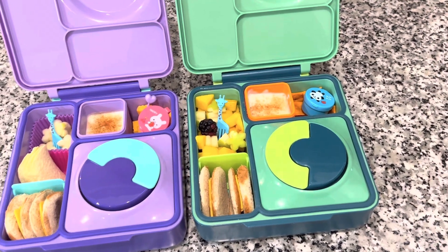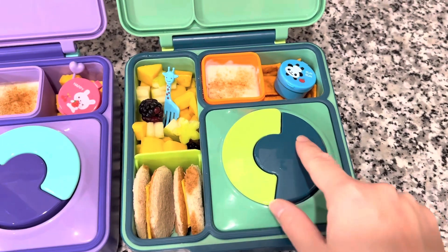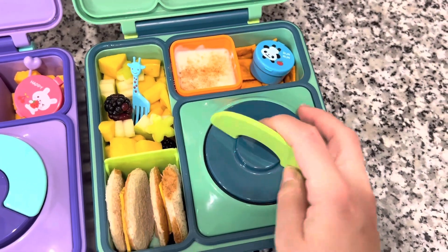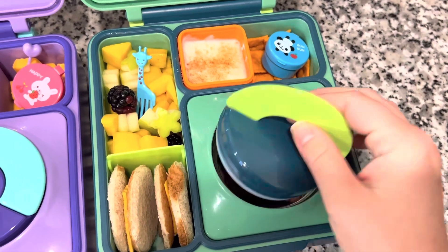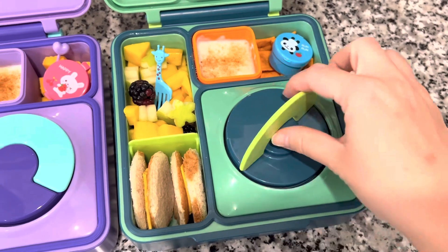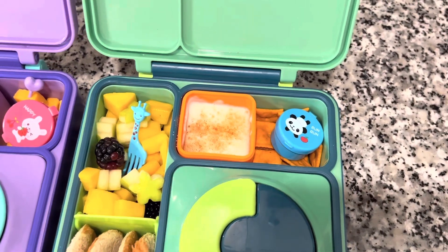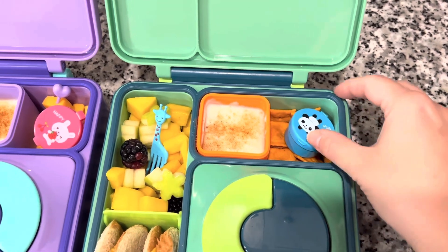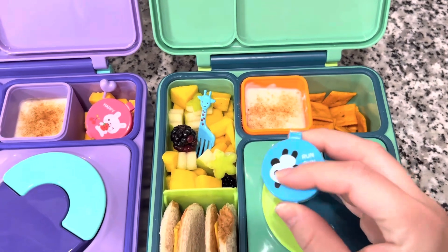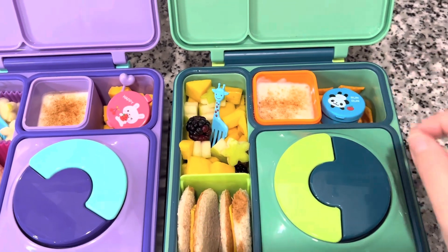Moving on to Tuesday's lunch, they are going to be having some mini burgers. In their thermos, I have two mini burger patties. These will stay warm for up to five hours as long as you preheat the thermos properly. This morning I was rushing and didn't preheat their thermos all the way, and my son said his burgers were cold by lunch, but he still ate both of them and said they were really good. They both have special sauce — just ketchup and mayonnaise mixed together — in little containers, and they like that on their burger.